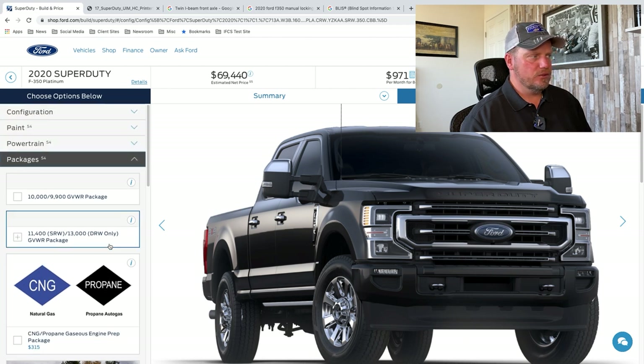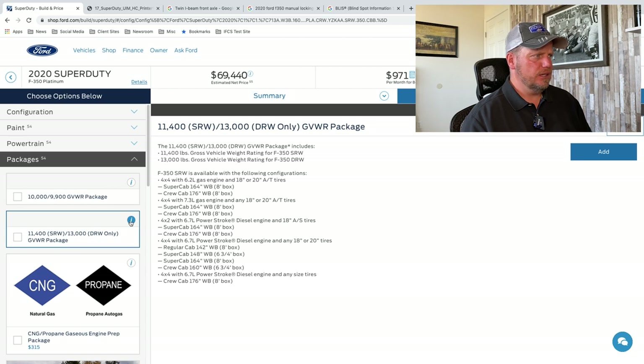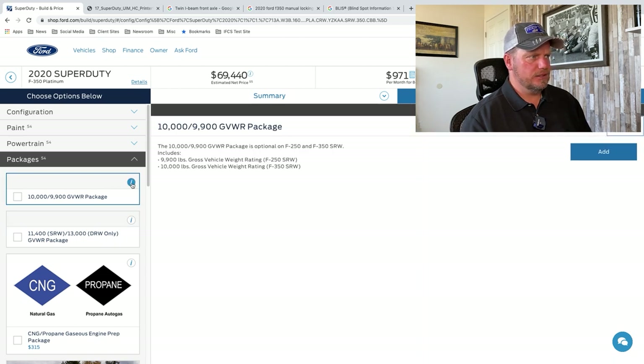We have a couple of different things you can do for the gross vehicle weight rating — this is going to be important for towing, and you can improve that. Usually what they do is add different springs — add a couple of leaf springs and change the suspension just a little bit to handle that additional weight.